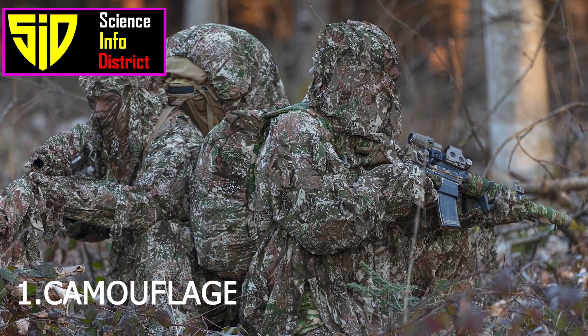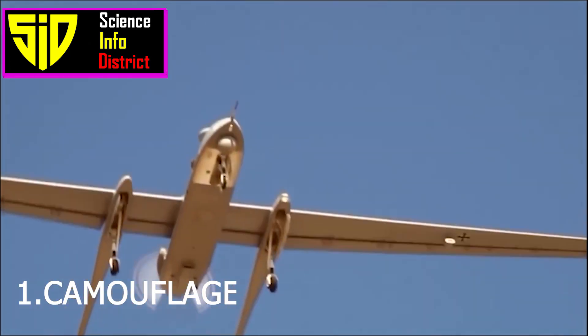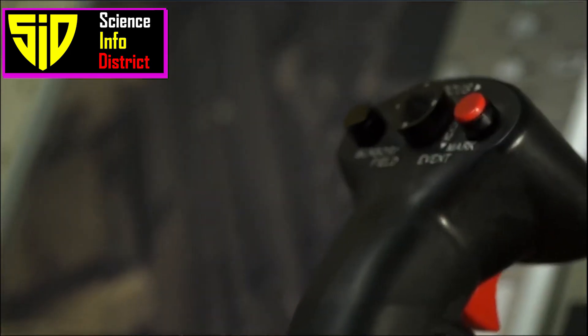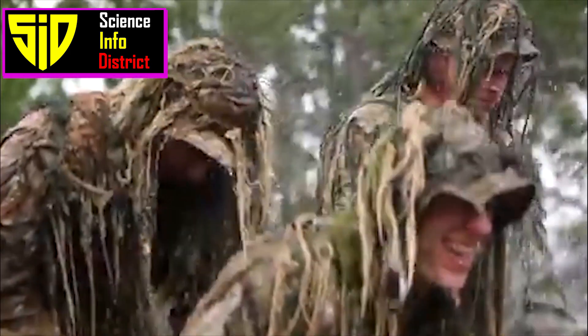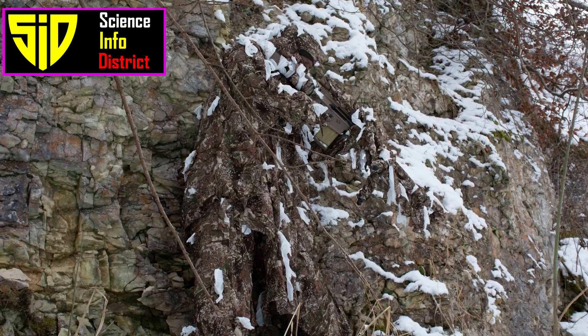1. Camouflage. One of the simplest ways to hide from a military drone is to blend in with the surrounding environment. This can be done by wearing camouflage clothing or using camouflage netting to cover equipment or vehicles.